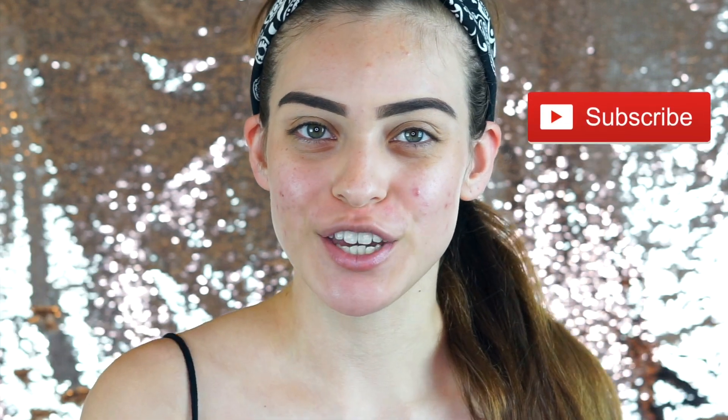Hey guys, welcome back to my channel! Ileana here, and it feels so good to be recording again. In today's video we're going to be doing a full face of makeup — new makeup that I got from Beautycon. Before we jump in, make sure you subscribe, hit that notification bell, and follow me on all my social medias. Links are down below. Let's keep this intro short so we can get to talking, catching up, and doing what we love — makeup!